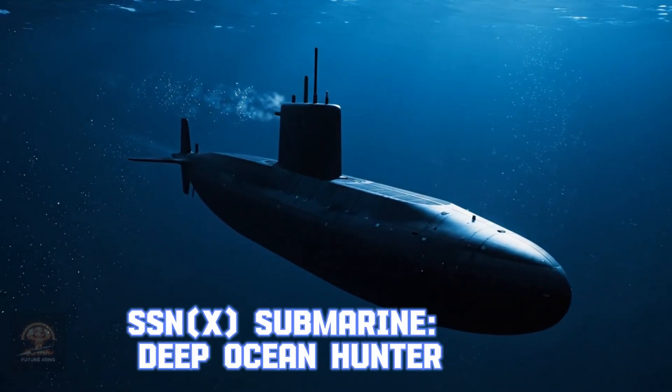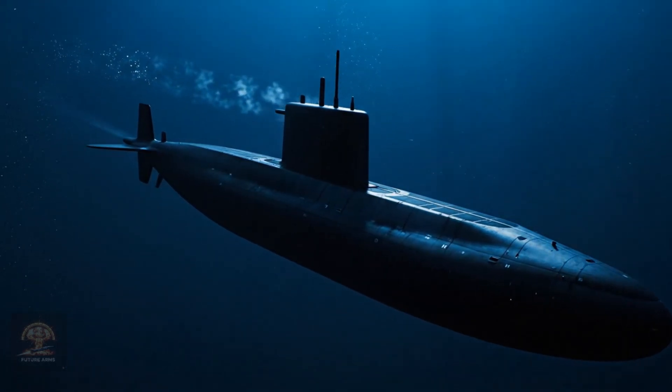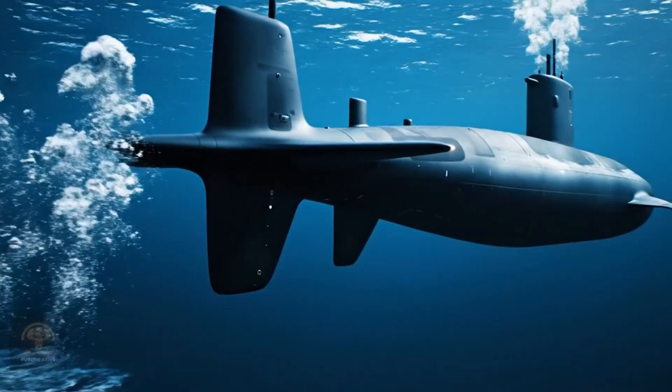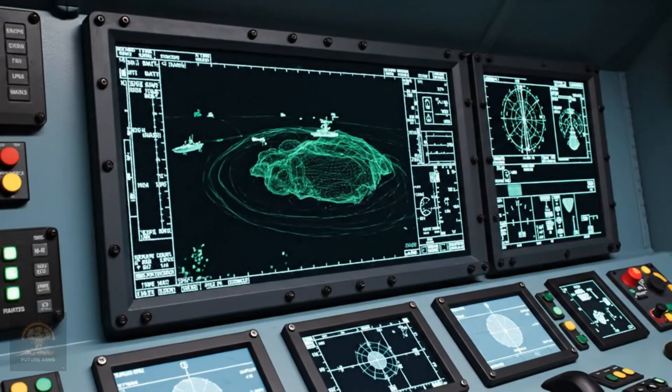SSN-X submarine — Deep Ocean Hunter. SSN-X is a versatile attack submarine, faster and larger than the Virginia class. It is the US sea control weapon for the next half century.